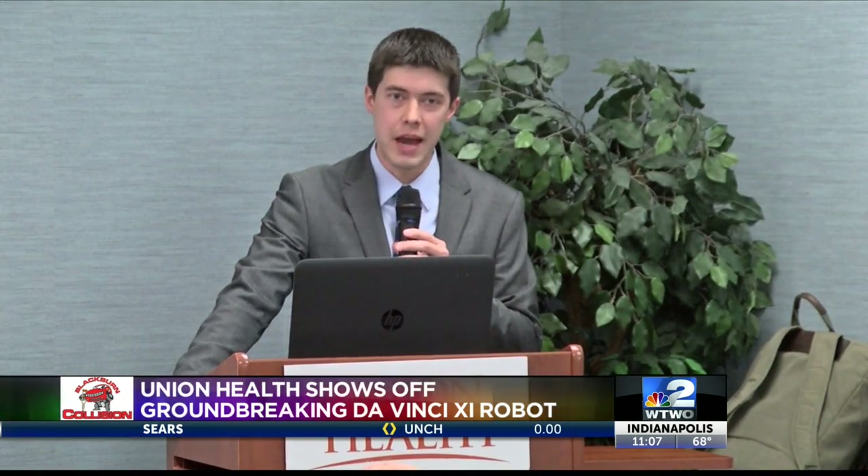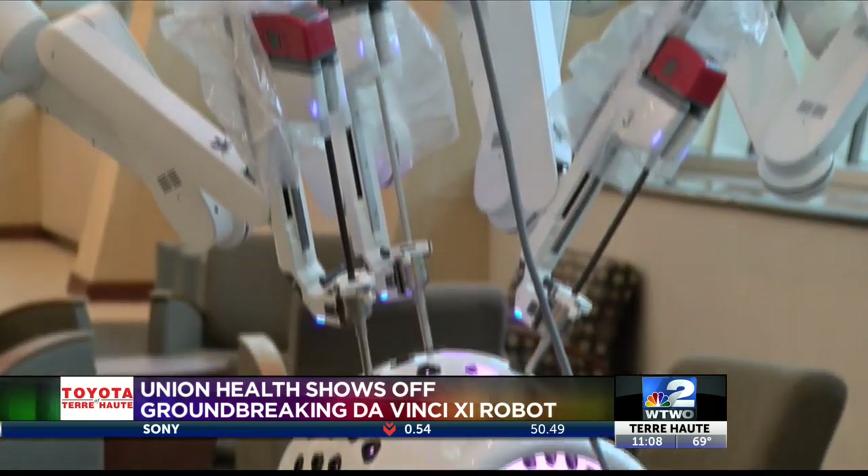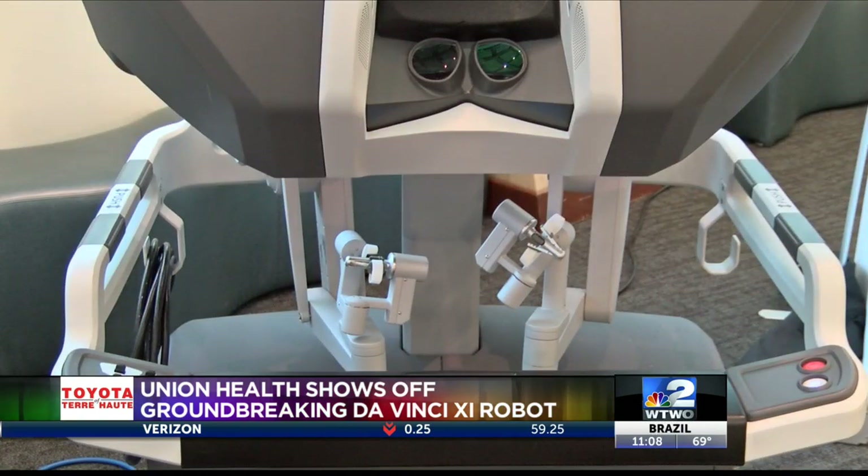A hernia is a defect in the abdominal wall that allows fat or internal organs to stick out of the abdomen. The less invasive option for surgery reduces pain in the recovery process, and patients don't have to take as much medicine after surgery.